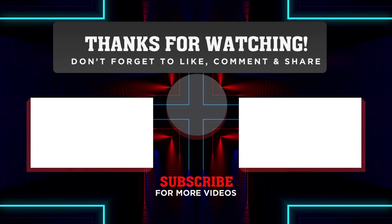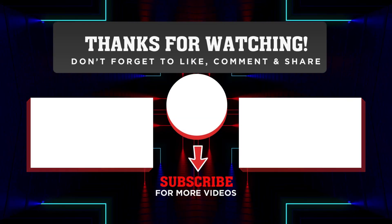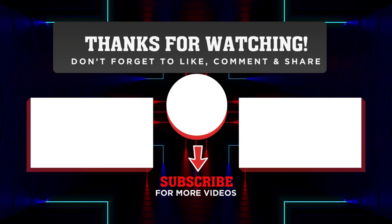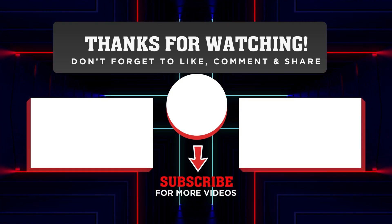That's all for today's episode. We really hope you enjoyed it and learned something new. Please share your thoughts with us in the comment box below — we value your input and it helps us create better videos for you. Thank you so much for watching and we'll see you next time.